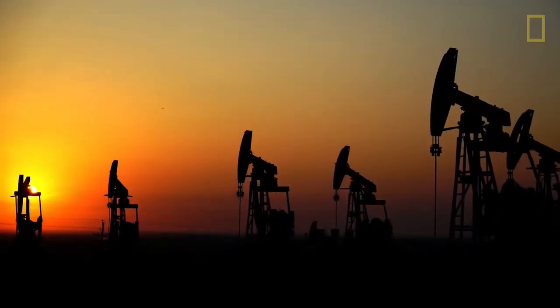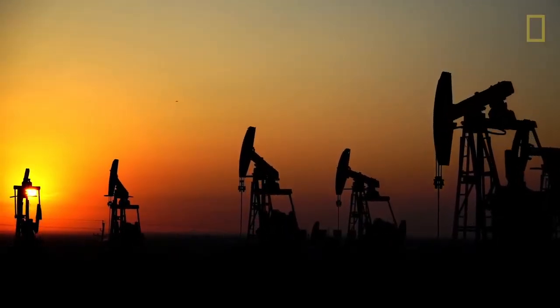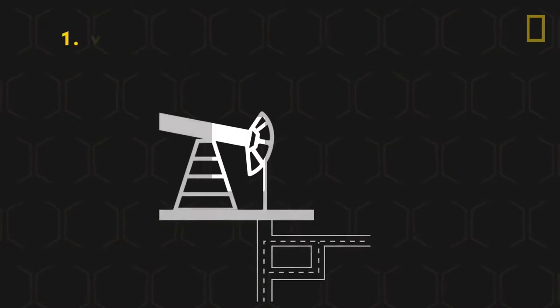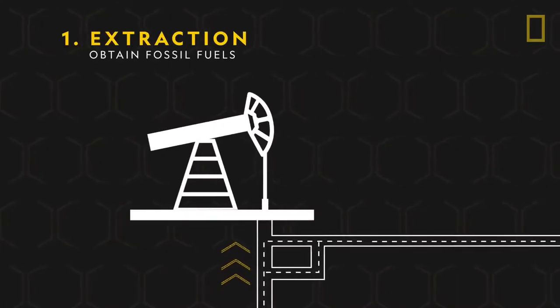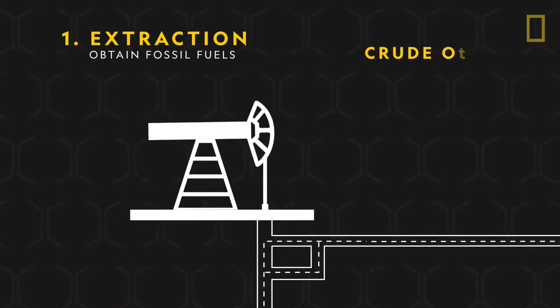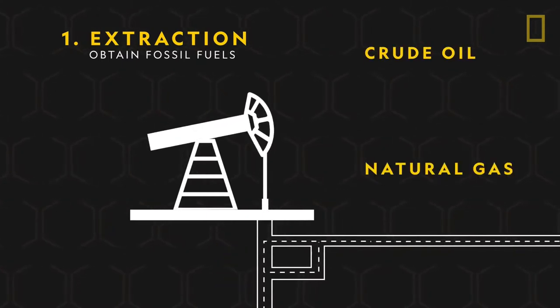To start the manufacturing of a plastic bag, raw materials are obtained and extracted from the ground. Most of today's plastics are derived from fossil fuels. Crude oil and natural gas serve as the primary sources, as they are a cheaper alternative to plastic made from plants.